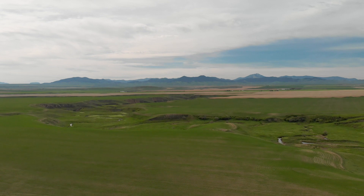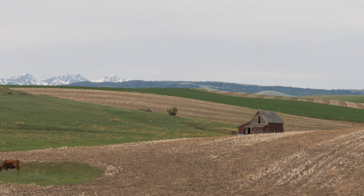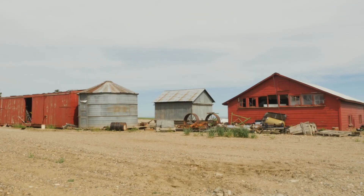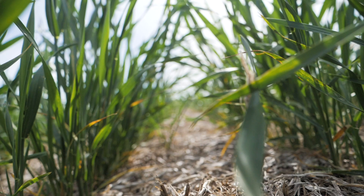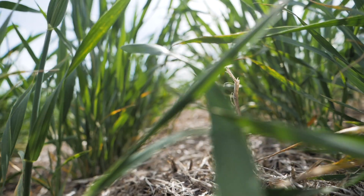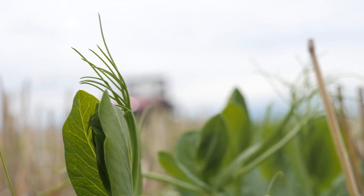Being a farmer to me, it's providing food for the world, trying to do your part to give everybody a sustainable food source. My name is Brent Hanford. I live in Fort Benton, Montana. I grow hard red winter wheat, hard red spring wheat, peas, chickpeas, some lentils, a little barley thrown in now and again.